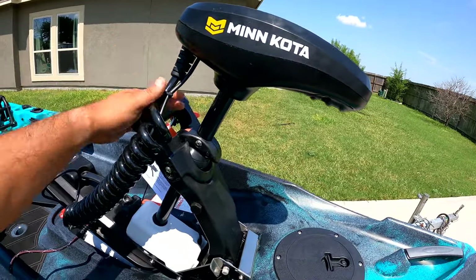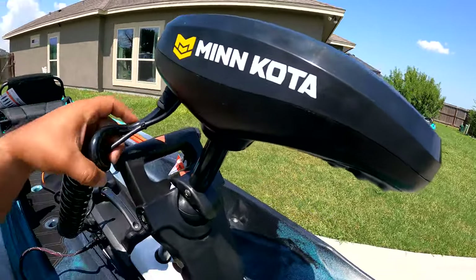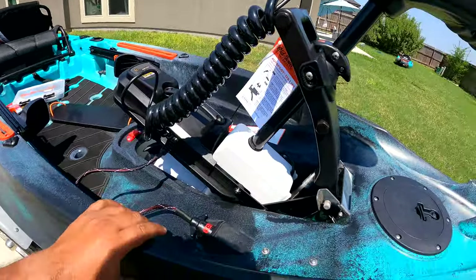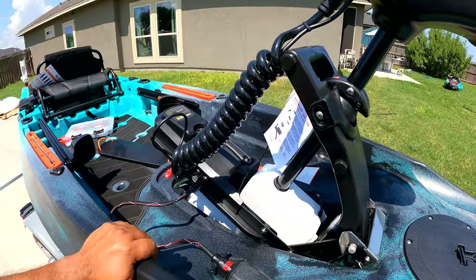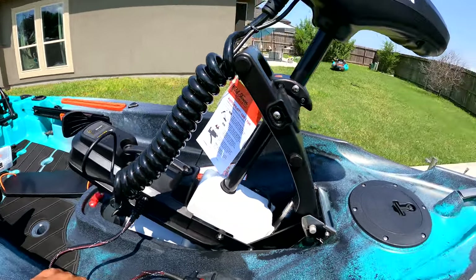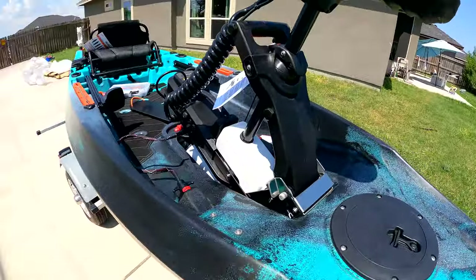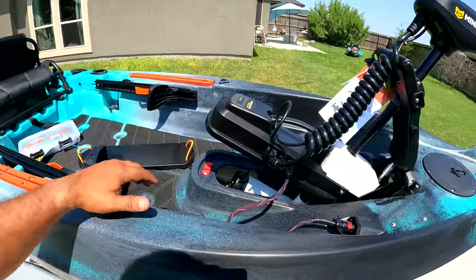The prize of this kayak is the Minn Kota motor. It is the iPilot, GPS enabled. This thing is absolutely sick — it is state-of-the-art. One of the reasons I'm featuring it on Top Gear is because this is the award-winning Kayak of the Year. This is a 2021 model, and I'm just pumped. It's good to have the latest and greatest technology in this industry, and I'm super stoked and fortunate to be able to share it with you guys.